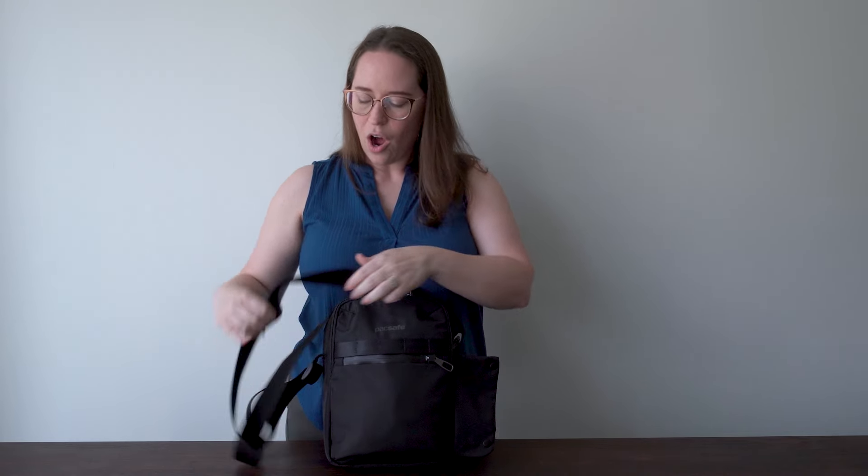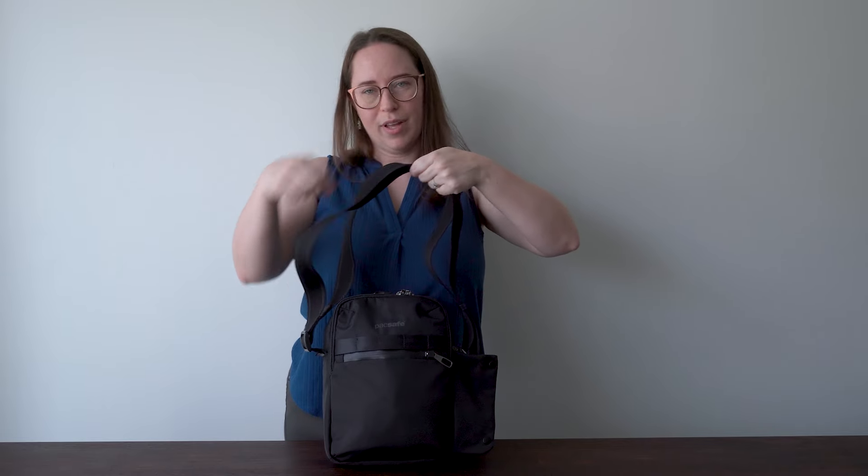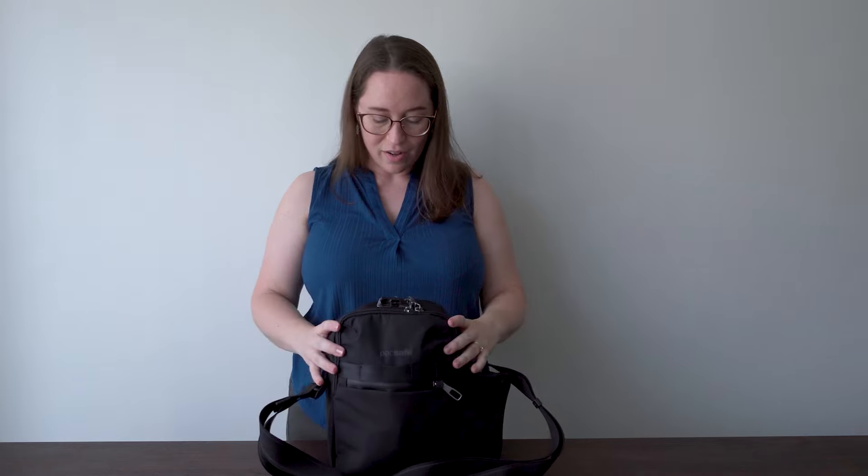Some safety features you can't see: the exo mesh is an interwoven wire system so you cannot slash through the bag. The straps also have a small wire in them so they're not easily slashed either. This bag is also more eco-friendly - it's made from recycled materials. If you're looking for that perfect size bag for a concert, I think this is it.